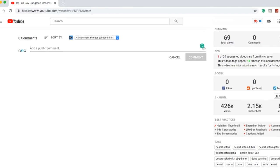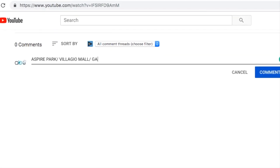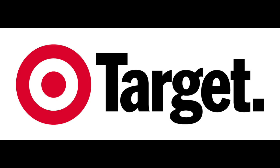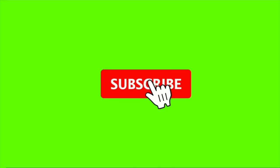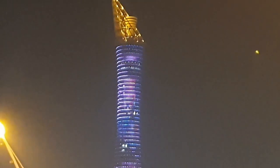So guys, that was Aspire Park. Please tell us in the comments which place you liked the most — was it Villagio Mall, Gondolinia Theme Park, or Aspire Park? We have set a target of 100 likes for this video, so if you're watching, please hit the like button and help us complete our target. Also subscribe to our channel, and to watch more videos like this, just click on the end screen — we have two videos there.